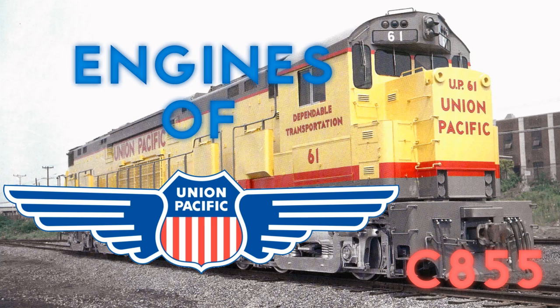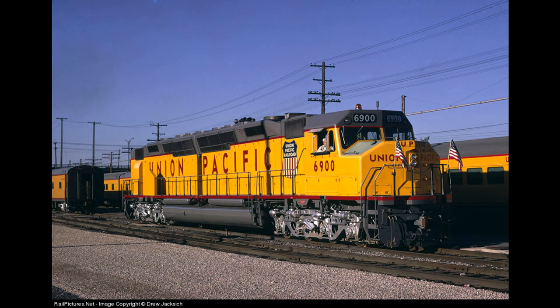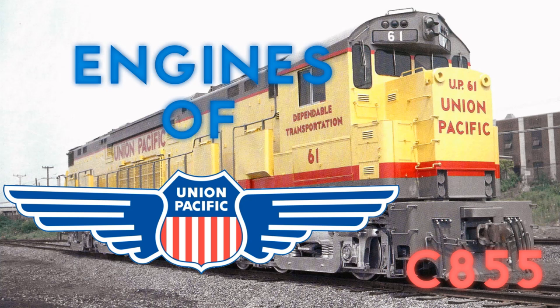Next time, we'll be talking about a locomotive I think everyone knows about: the DDA40X, or Centennial, whatever you like to call it. Stay tuned for that, and feel free to tell me anything I might have missed on these engines in the comment section below. A community post will also be put up on my channel where you can provide information on the next engine in line. Until then, stay tuned for more — this is Otto Manic, signing off!